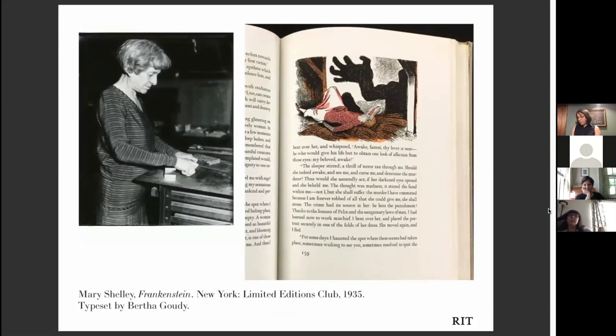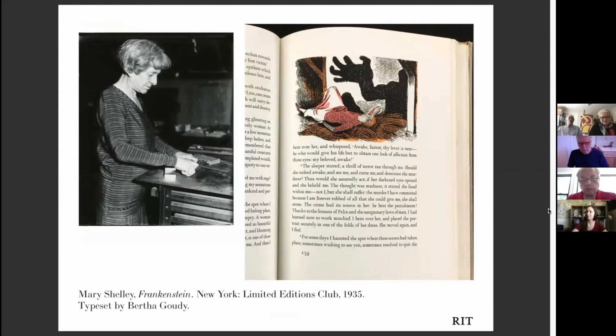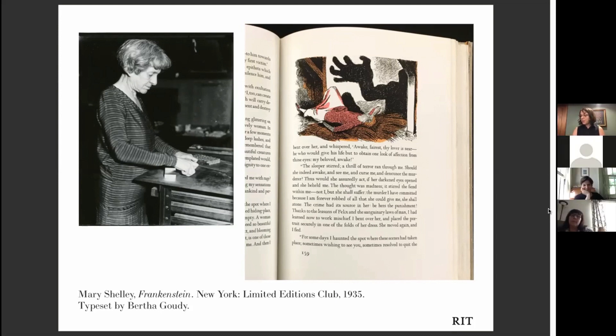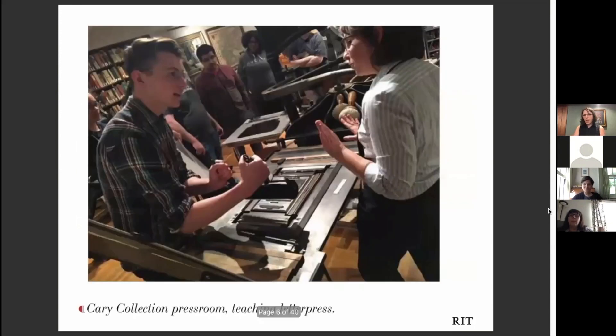RIT also holds an extensive collection on printing history. For this I feature a 1934 edition of Frankenstein published by the Limited Editions Club, designed by the well-known typographer Frederic Goudy, of which RIT holds the complete archive. However, I want to call attention to his wife, Bertha Goudy, who was the hand typesetter for many of her husband's works including this edition of Frankenstein — a skill for which she was really admired, and one I'm proud to carry on as manager of the Cary Technology Collection where I print and teach with vintage letterpress printing presses.